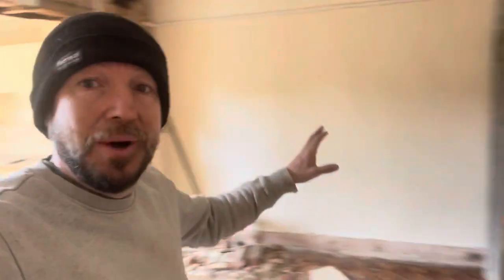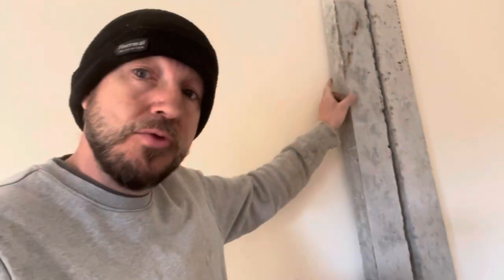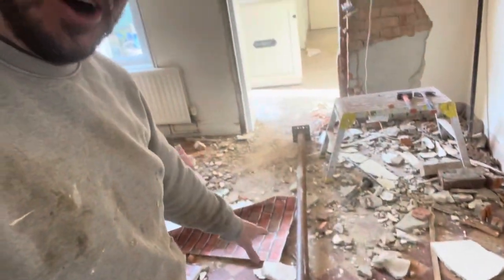So I've now got my lintels — two reinforced concrete lintels, made of concrete with a reinforced bar running through them. These cost me £20 each. And down here I've got my acro, which I hired for a day because I'll have it back tomorrow — about £8. So less than £50 this is going to cost, I think.